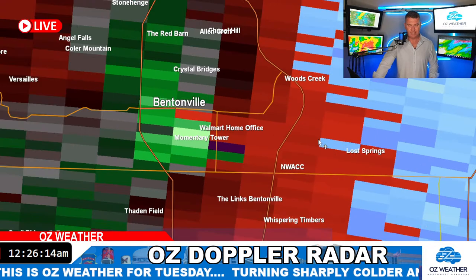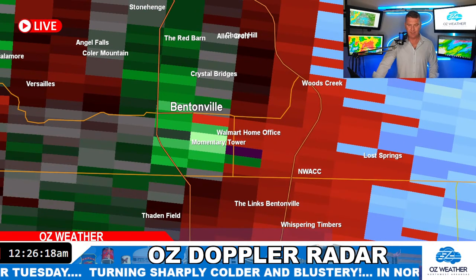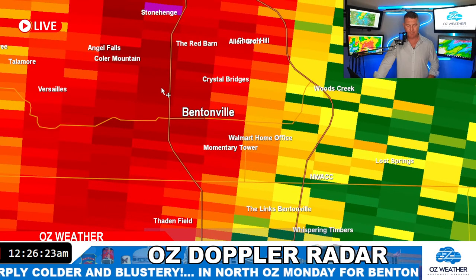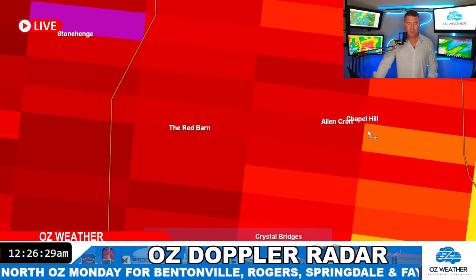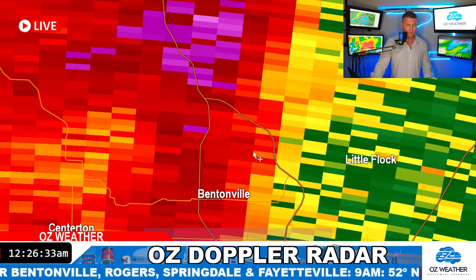This is going to be tracking towards NWAC, Woods Creek, Lost Springs — moving west to east. You've got a little bit of a cell here that's going to be a little stronger. I'll turn the radar back on — you can see some of these stronger cells with neighborhoods where you might live: out towards Stonehenge, the Red Barn, heavy showers and storms over them. Allencroft, Chapel Hill, all seeing the heavy showers and thunderstorms moving through.